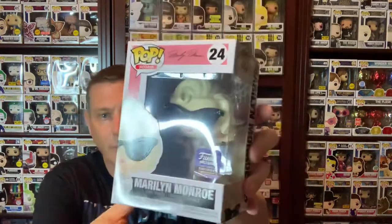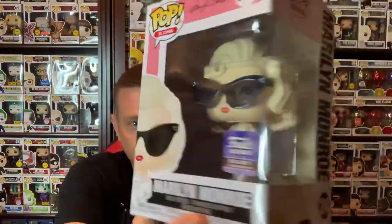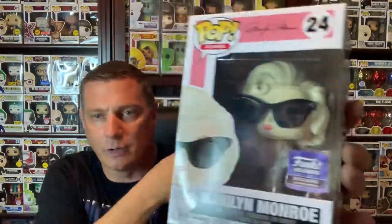You cannot get any better — tied for first is Marilyn Monroe. Hands down, bombshell Funko pop. With the shades on and the way her outfit is over her shoulder, she looks phenomenal. Sorry for all the glare. That is 17 minutes — hopefully you're still hanging out with me. Hit that like button to get into the VIP room — that is a must.